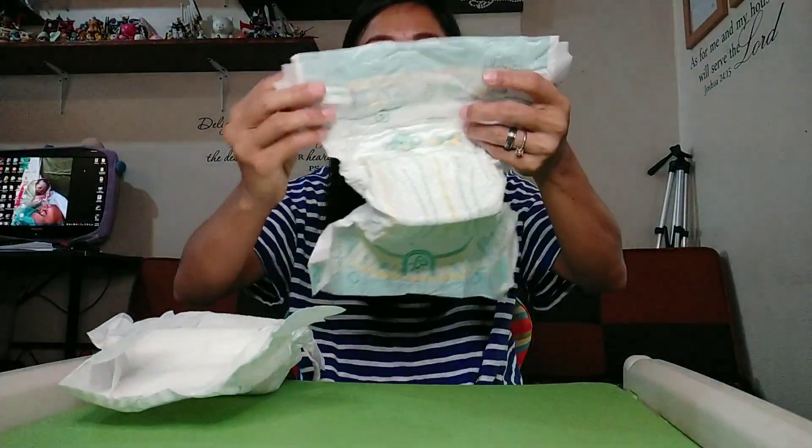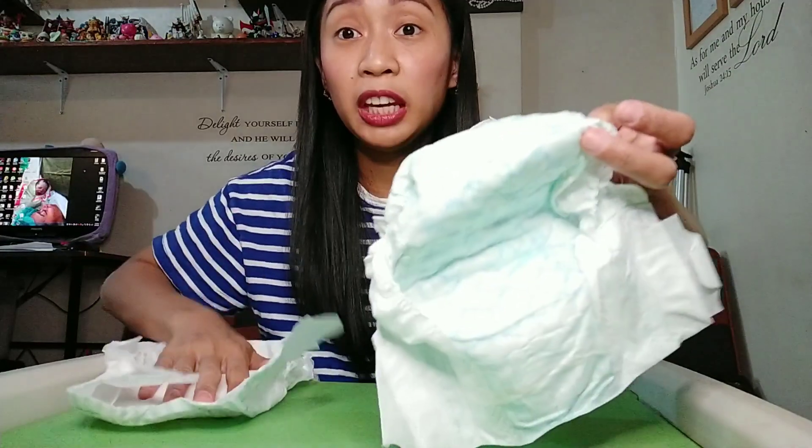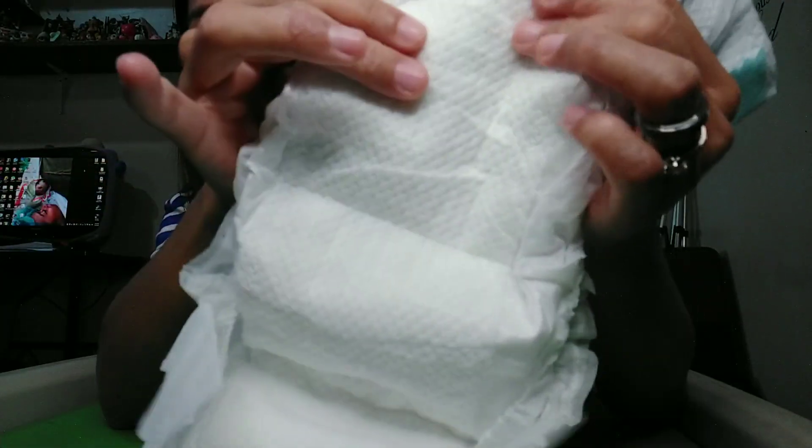Looking at the inside: Baby Dry is thinner inside compared to Premium Care. Premium Care has a thicker, more cottony feel inside. Baby Dry has blue grid lines as its inner design, while Premium Care has a dots pattern in all white. Premium Care looks and feels more padded and foam-like compared to Baby Dry.